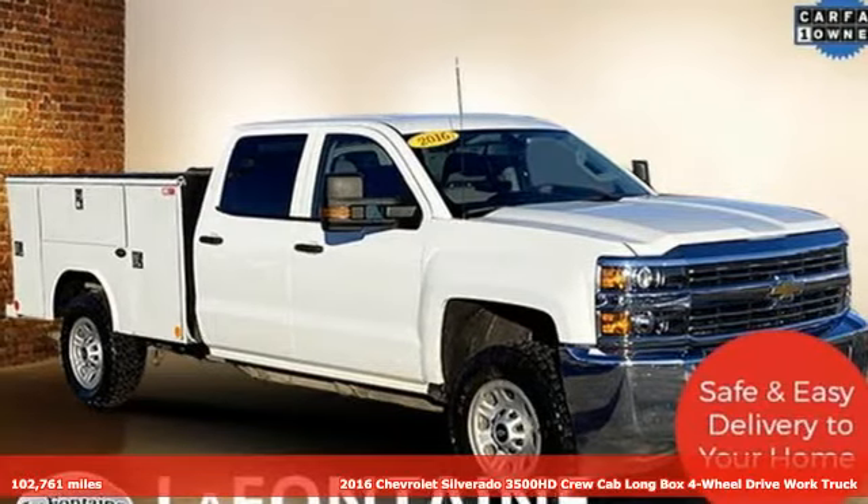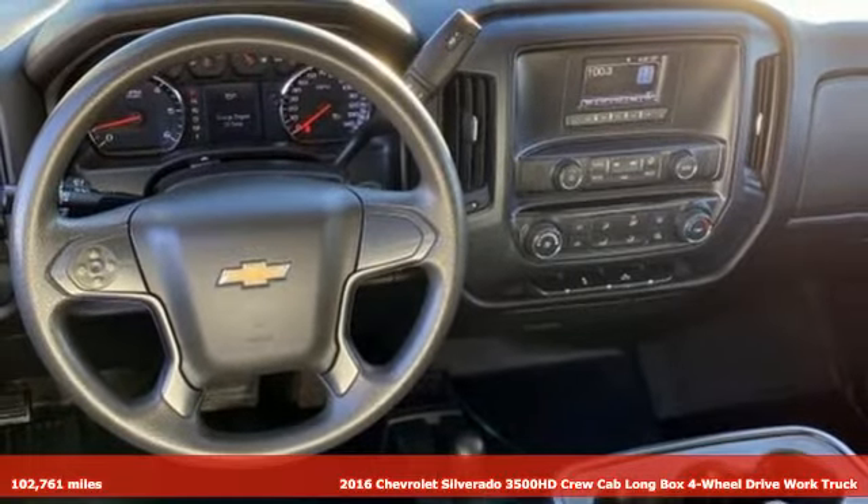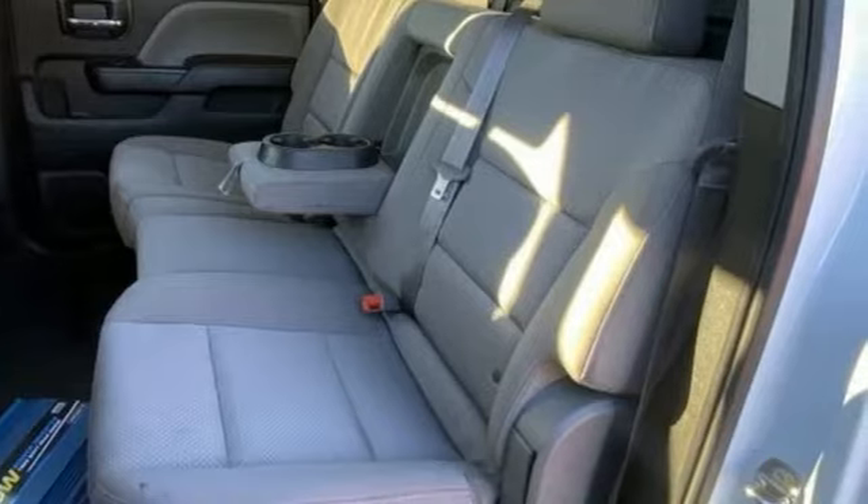Here's a 2016 Chevrolet Silverado 3500 HD — never shy about flexing its solid steel muscle. Put this truck to work today.